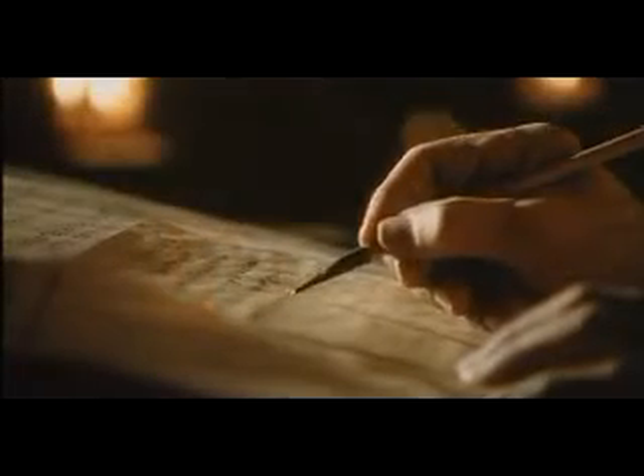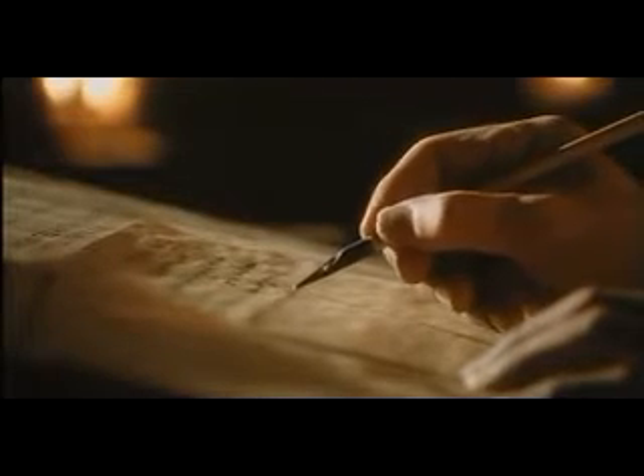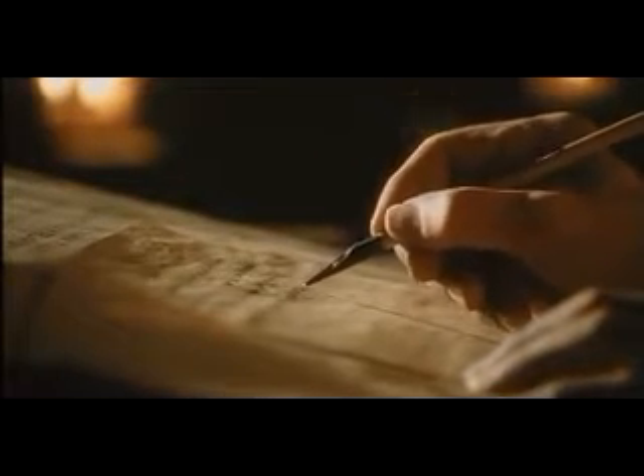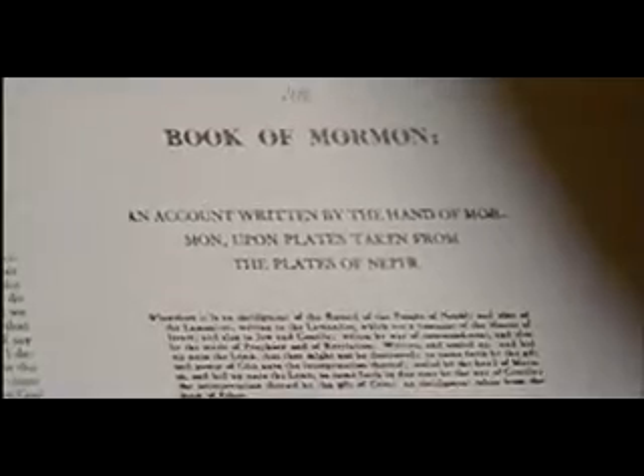Before Gutenberg discovered the possibilities of movable type, everything was printed with a quill pen, letter by letter, line by line, page by page. It was movable type from which Mr. Grandin printed the Book of Mormon. It was tediously composed by the hands of a skilled compositor who learned from memory and experience every typeface, font, and size available.